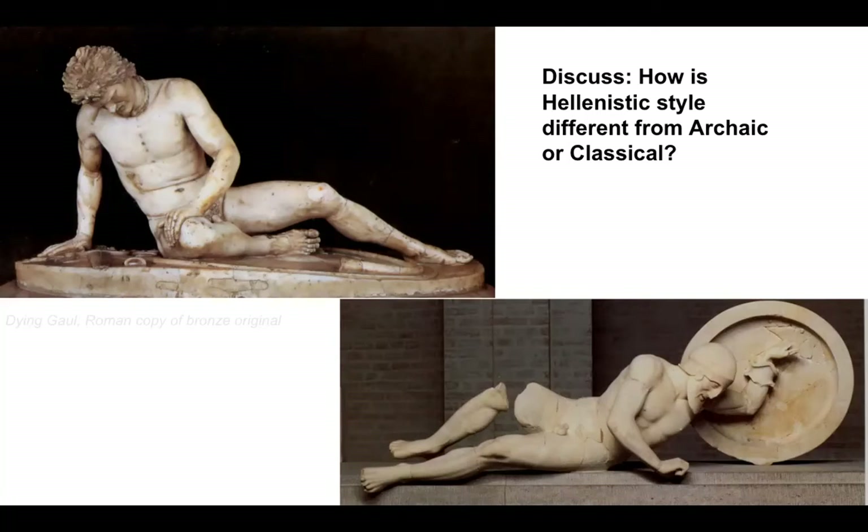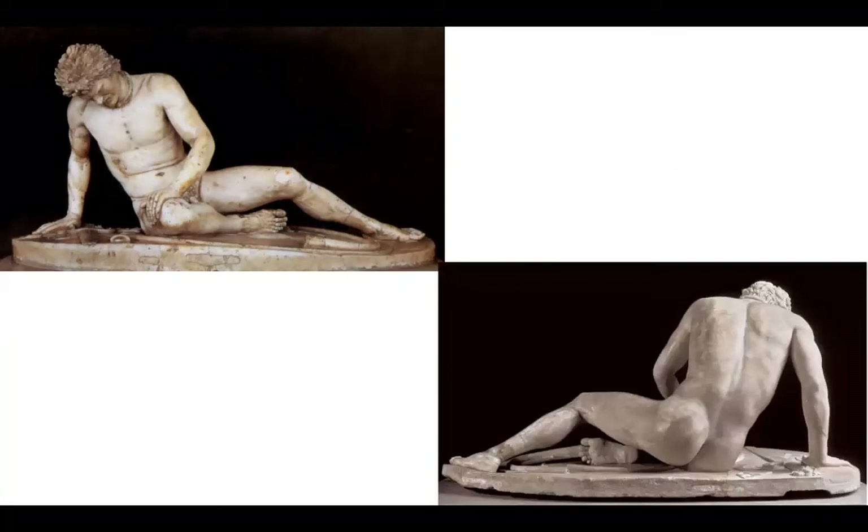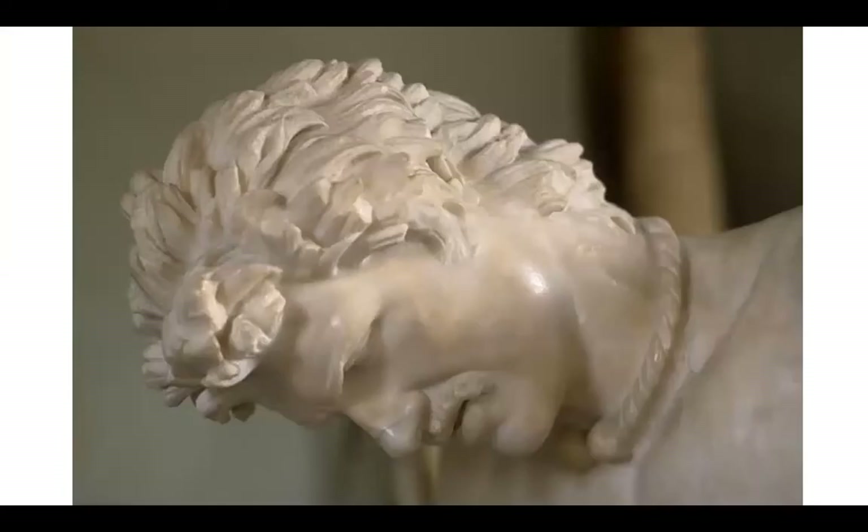In the Hellenistic period — after Alexander — we can see the influence of the Romans, who were really into realism. There's a sense of anguish on his face and in his body. The texture of his hair reflects ethnic differences; the Gauls had a rougher sort of hairstyle. He's got a necklace. His body is still muscular — showing your opponent as strong makes you seem even stronger, because you conquered someone who was great.